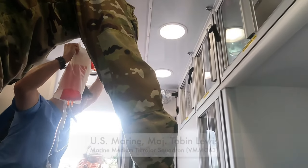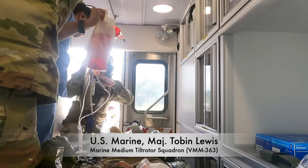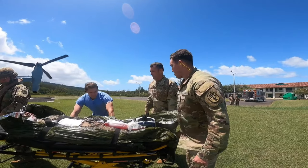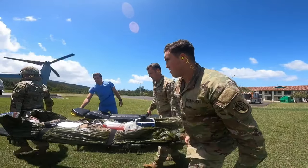We're conducting CASEVAC drills, or cherry-picker drills, with 8th FWST. It benefits us through joint training, coordinating with the Army and their agencies, as well as interoperability to make sure that they can operate with us and us with them.